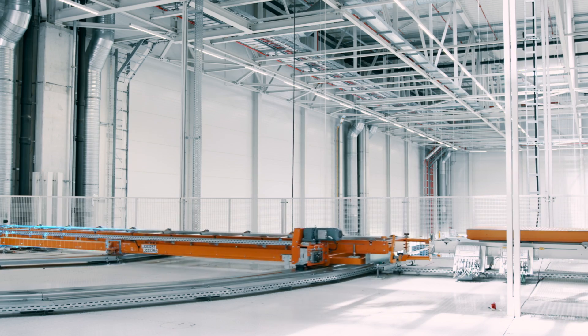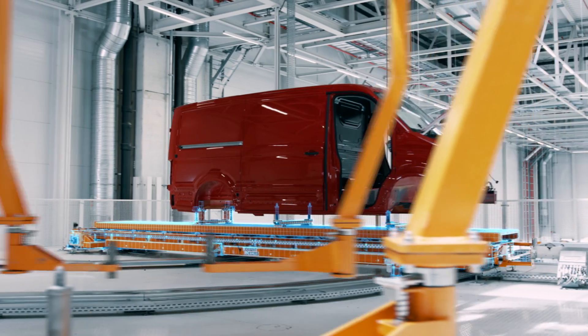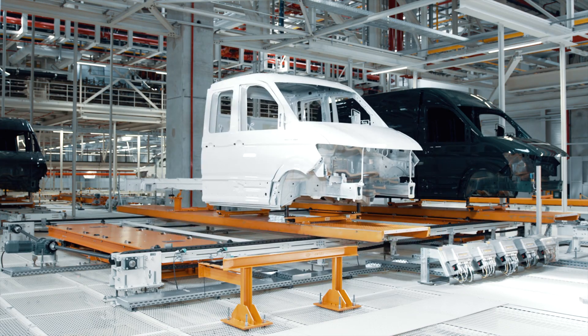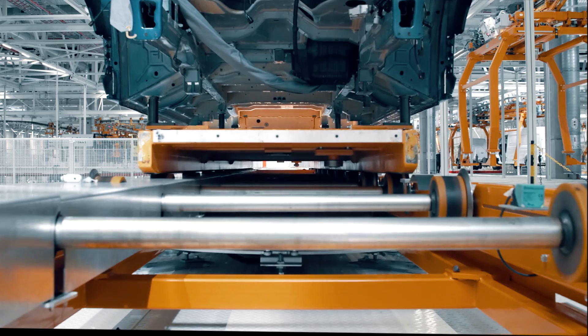The different conveyor system elements are connected to each other using turn and swiveling tables, cross-chain conveyors, various transfer stations, as well as roller conveyors.